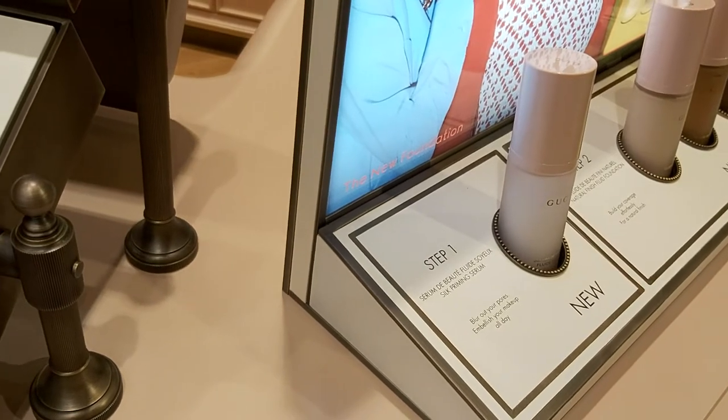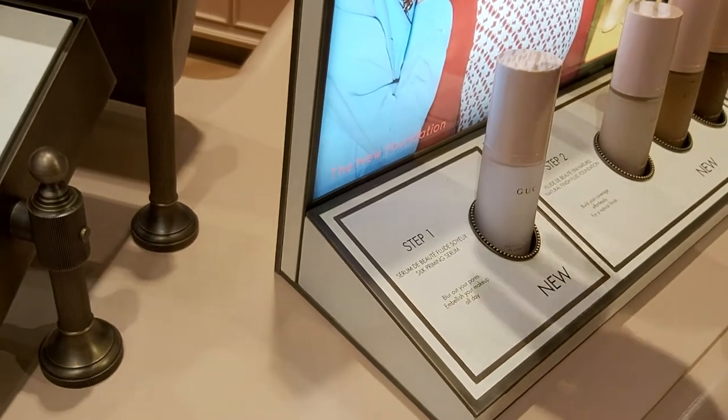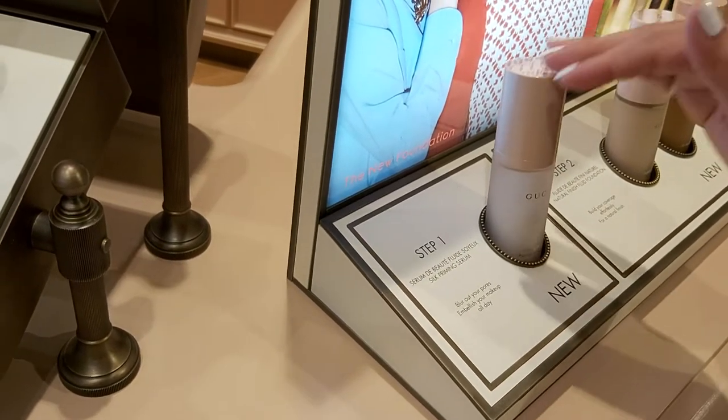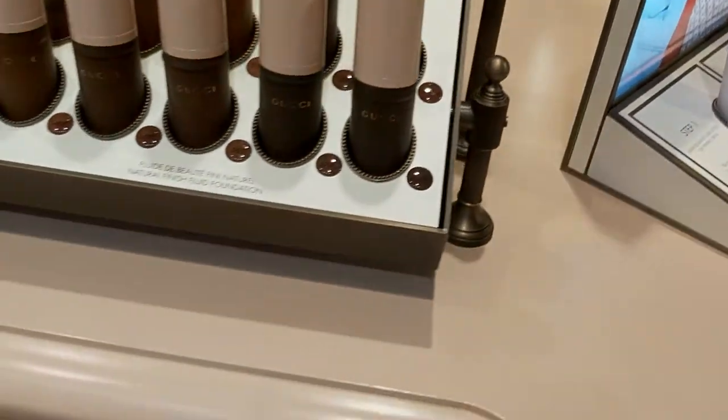This serum is used only before foundation, but you can also wear it by itself if you don't want to wear foundation — that's absolutely fine. So these two samples I'm giving you.